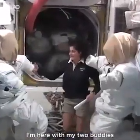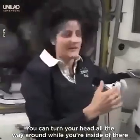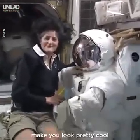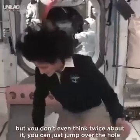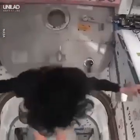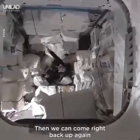I'm here with my two buddies in the airlock. Somebody's head would be inside of here, so you can turn your head all the way around while inside, but the helmet stays still. It's usually pretty sunny out there, so we have to wear our sunglasses — and this is our sunglasses right here, which make you look pretty cool. One of the cool things about space: it sort of looks like there's a big old hole here, but you don't even think twice about it — you can just jump over the hole or jump into it. Then you can come right back up again, like Superman.